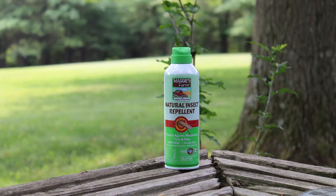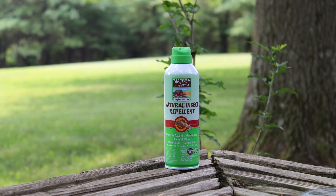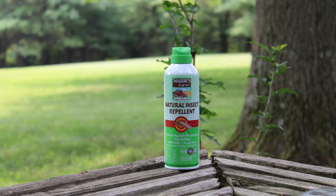Removing attractants from your yard can help prevent mosquitoes. You can also use our plant-based natural insect repellent to keep mosquitoes from bugging you. For more helpful tips and pest information, be sure to follow us and visit our website at maggiesfarmproducts.com.